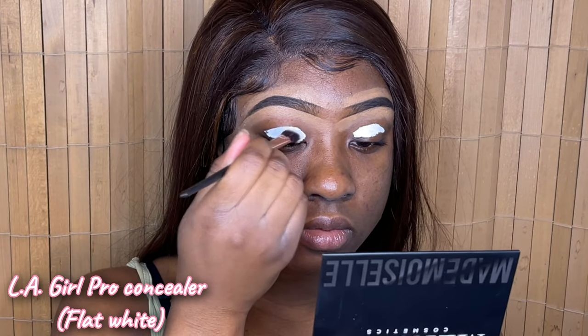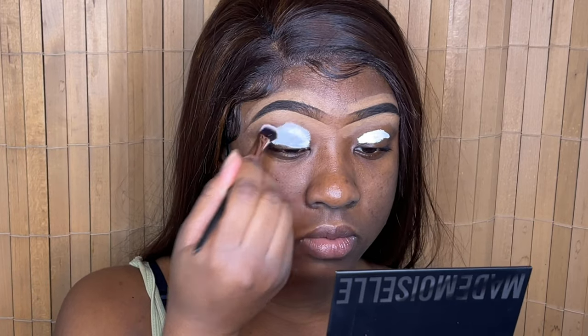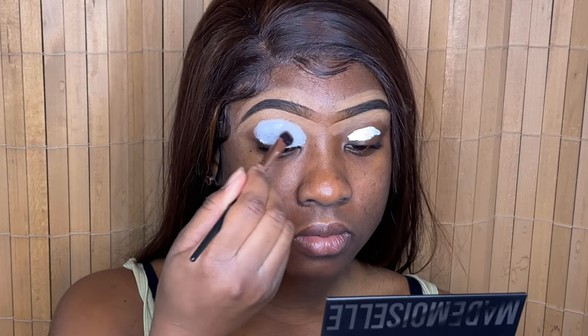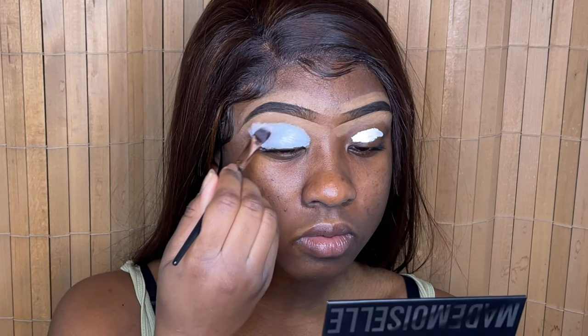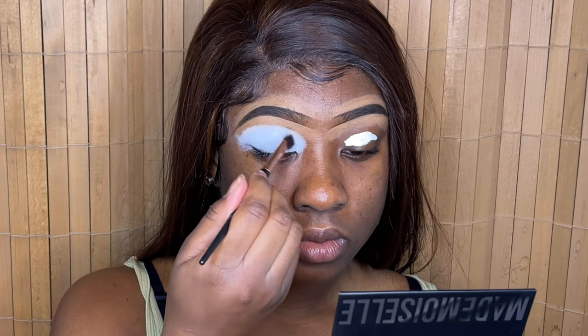First things first, we're going in with the LA Girl Pro Concealer and priming our eyes. This gives us a nice white base so that our shadows are nice and pigmented. You want to make sure that you blend this all over your eye and also blend it into the concealer that you use to clean up your brows.